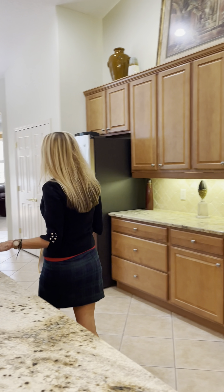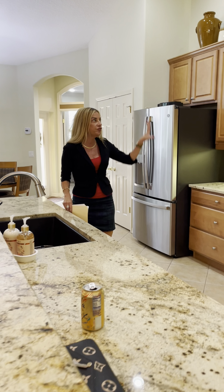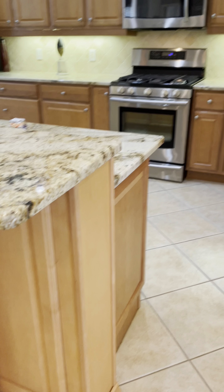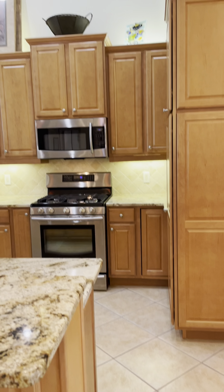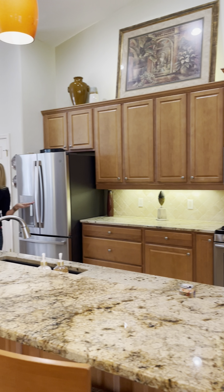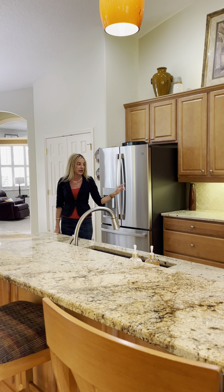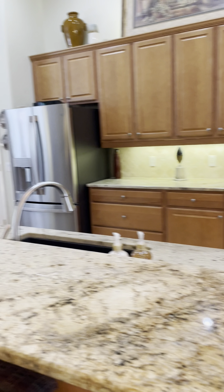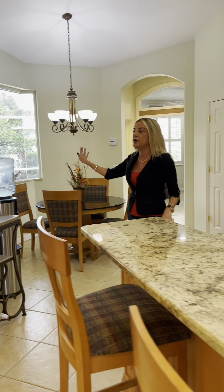Also updated granite countertops, beautiful stainless steel appliance package, 42-inch uppers, lots of crown molding, lots of custom light fixtures. And this house is plumbed for either electric or gas — these folks decided on a gas stove, but you could do electric if you want. There's a nice seating area in the kitchen with an aquarium glass window.